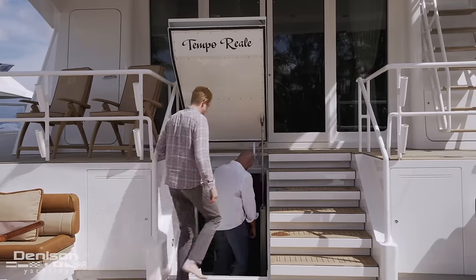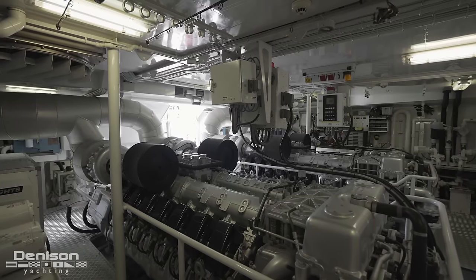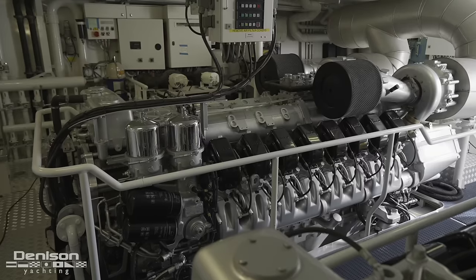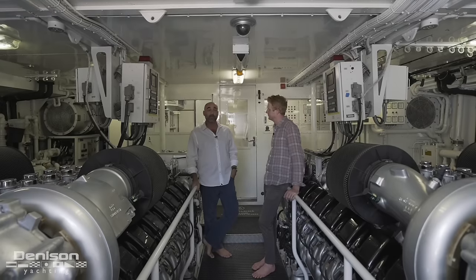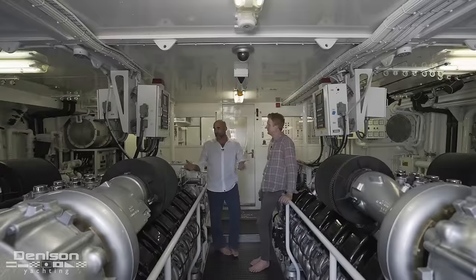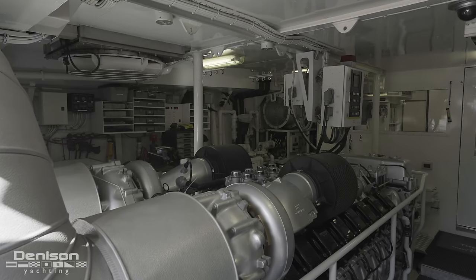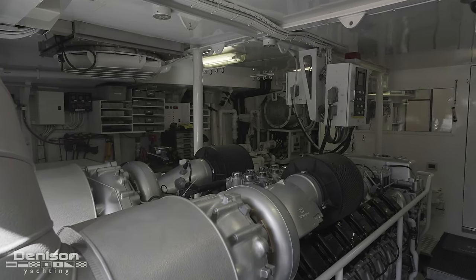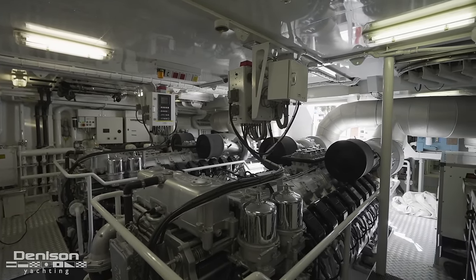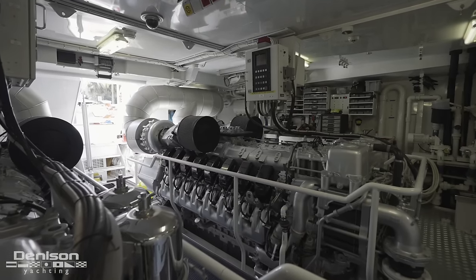Normally on a boat with a big beam we talk about the real estate it buys you in the cabins, but here we're going to talk about it in a different context. Here in the engine room, this takes up the near 27-foot beam of the boat — you have massive MTU engines. She's got the MTU 16V4000 at 3,750 horsepower each. The engine room is also outfitted with 245KW Northern Lights generators along with ZF gearboxes. These engines were completely rebuilt in 2020 and have only added a low 800 hours since the rebuild, which cost over three quarters of a million dollars. Around the same time, the transmissions were also rebuilt and serviced.